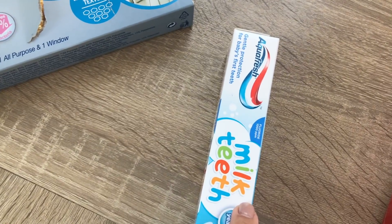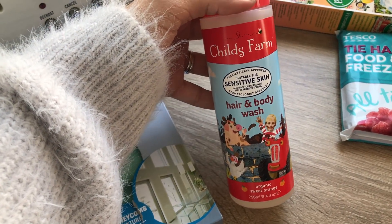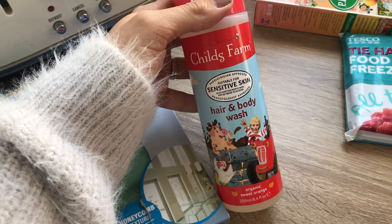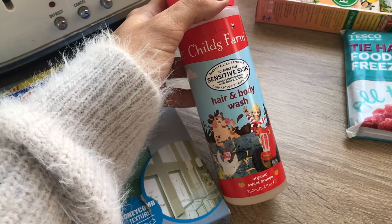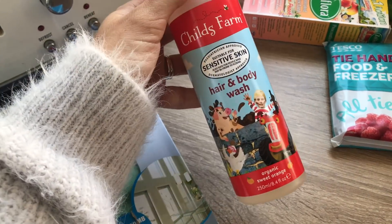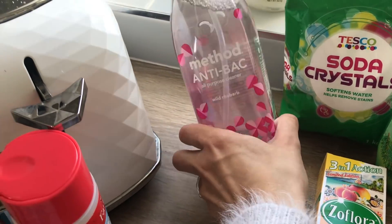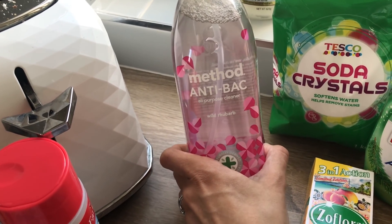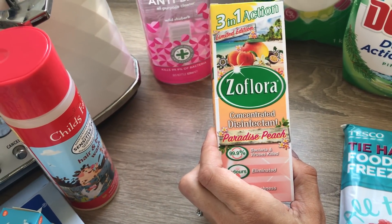I got Oliver some new toothpaste — the one he always uses — and some hair and body wash. I'm going to use it as a bath foam as well. The Child's Farm stuff is really nice and good for his skin — he has a little bit of eczema, and Andy's got it too. I also got some more Method Wild Rhubarb — I hadn't had it in a few weeks and I really missed it. I also spotted Method Flora in Tesco, which I didn't know they sold there, so I'm glad I picked that up.